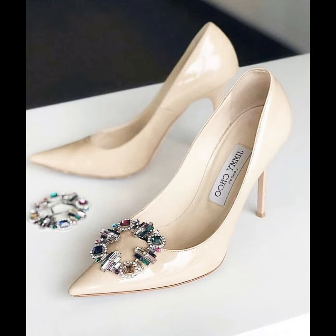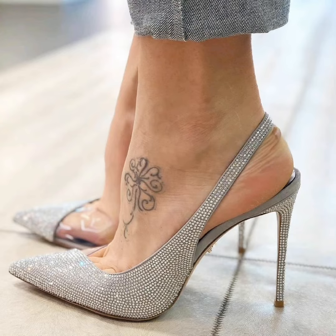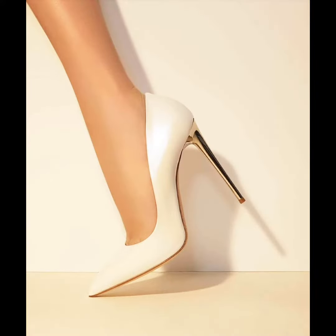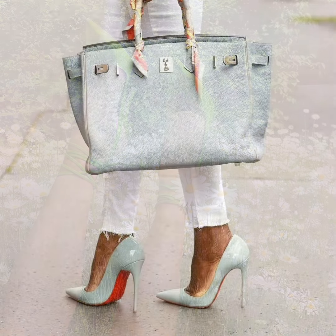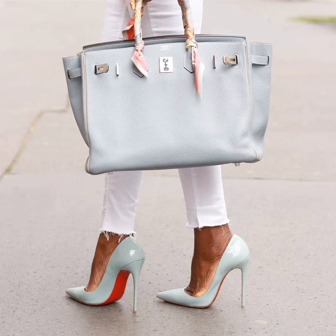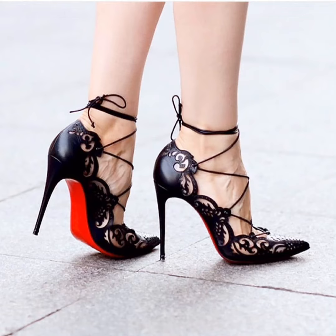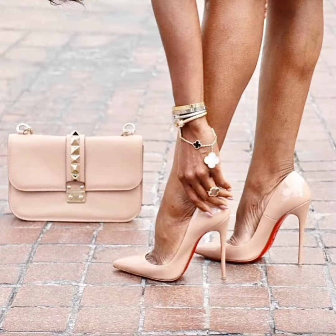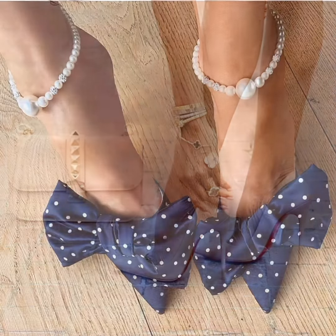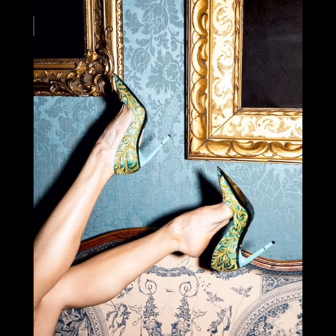You guys have to tell me in the comment section how you like my collection of these pointed toe high heel shoes and pumps, and you have to share my video with your best and close friends. My viewers, please leave your comment below this video — I will read your comments.